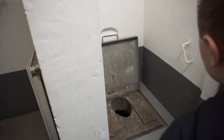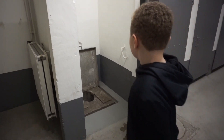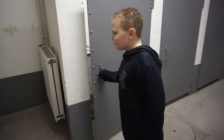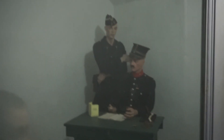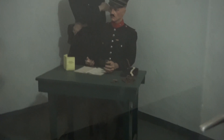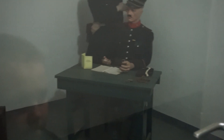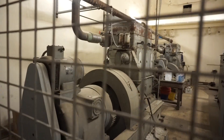Old toilet — eww! Let's go check out the punishment cells. They just look like a regular little jail cell. This might have been the guy who was in charge of all the prisoners. It smells like oil — the boiler room.